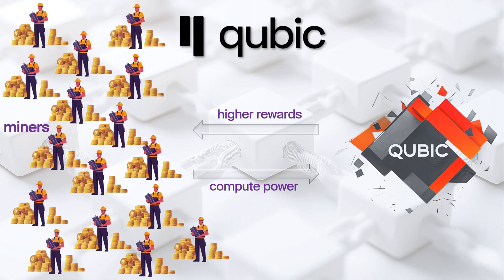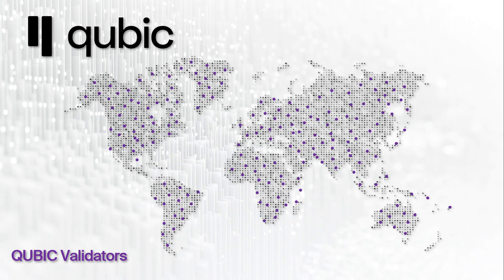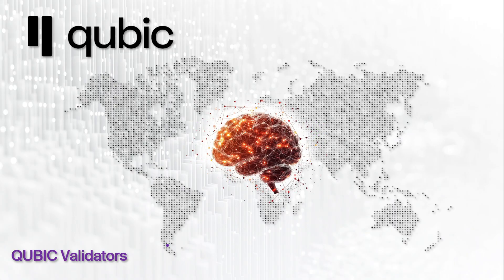But beyond price, popularity brings something even more powerful: more miners, more nodes, and more validators. As Qubic grows, it becomes increasingly decentralized and globally distributed. And most importantly, it gains the compute power needed to train its in-house AI, AIGarth.